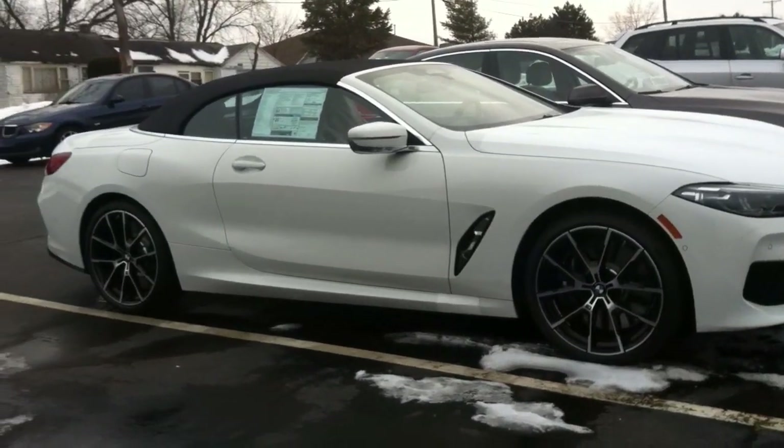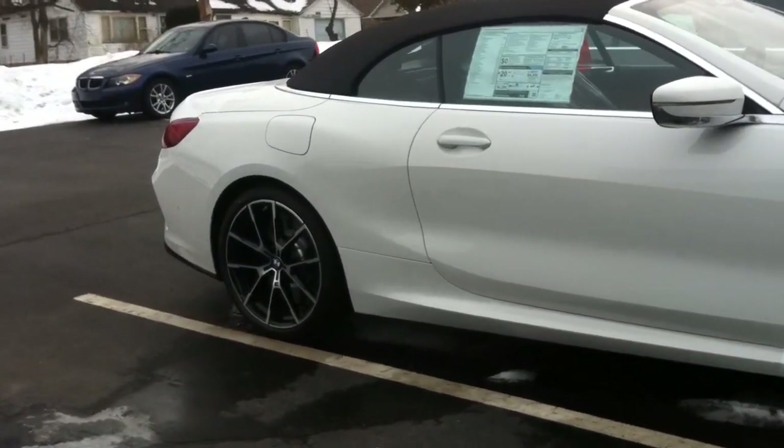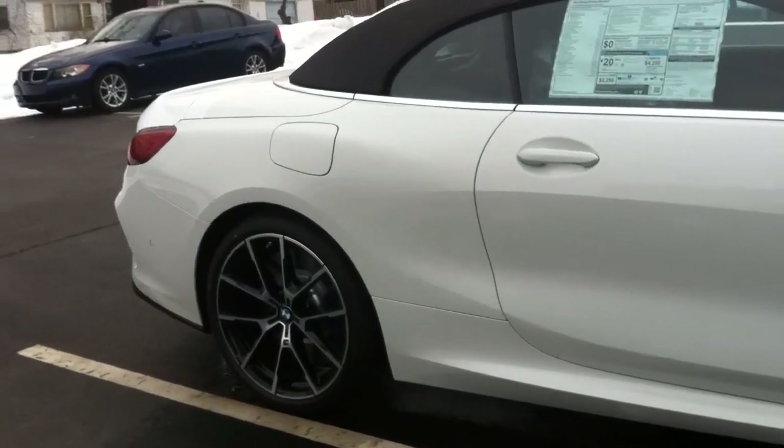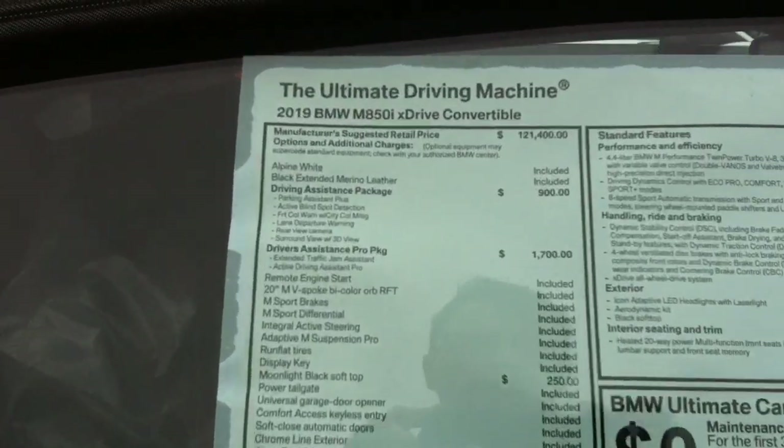I thought the coupe was good-looking, but this is the convertible and this is stunning. 850 xDrive convertible, 2019.